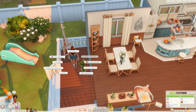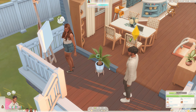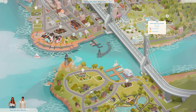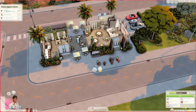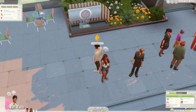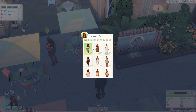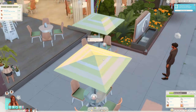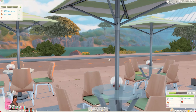Quentin is going to ask Mariah out on a date. I placed down a really cute restaurant — they're going to eat some food together and maybe watch a movie after. The restaurant is made by Chrissy's Corner on YouTube, I'll leave a link in the description — it is such a cute restaurant, perfect for this lot. They are going to change into their formal wear of course, and then request a table.